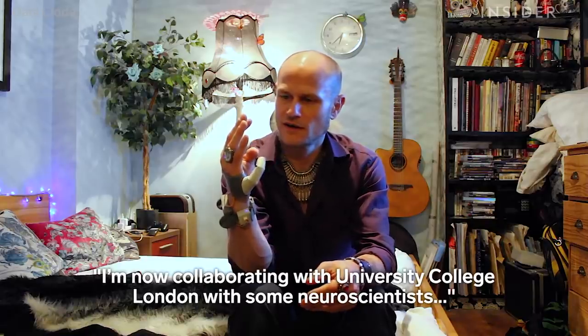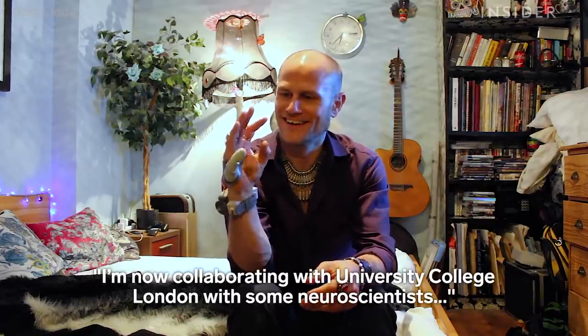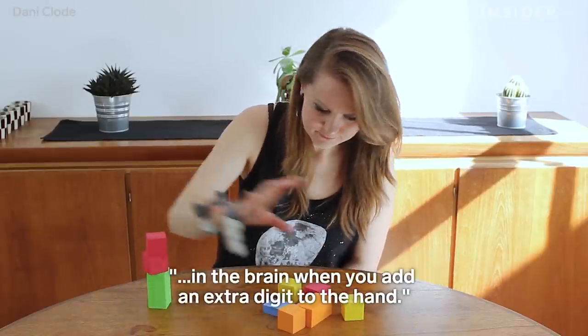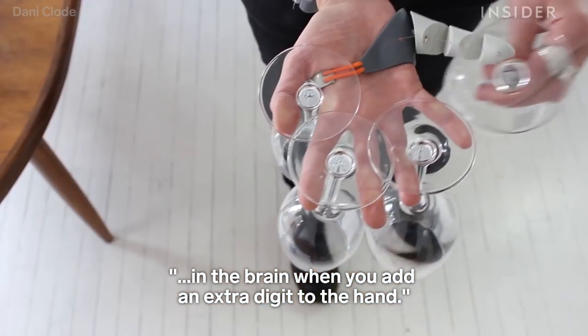I'm now collaborating with University College London, with some neuroscientists in their brain plasticity lab. We're really focusing on what's going on in the brain when you add an extra digit to the hand.